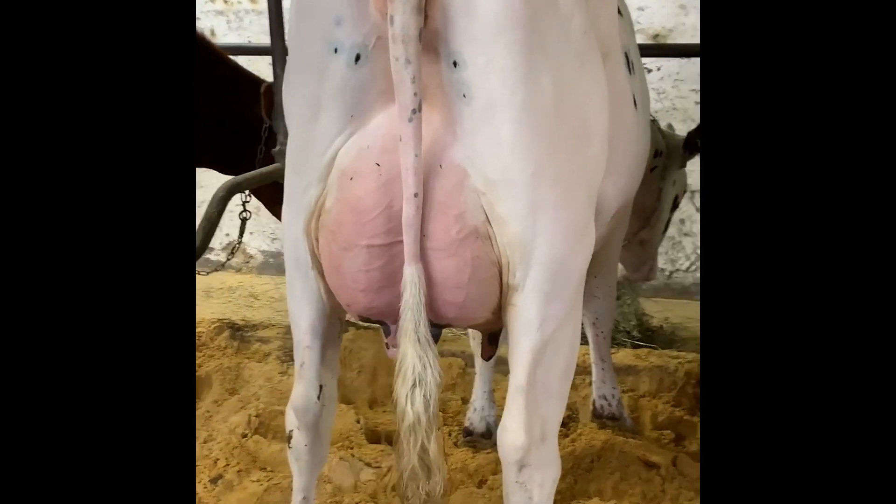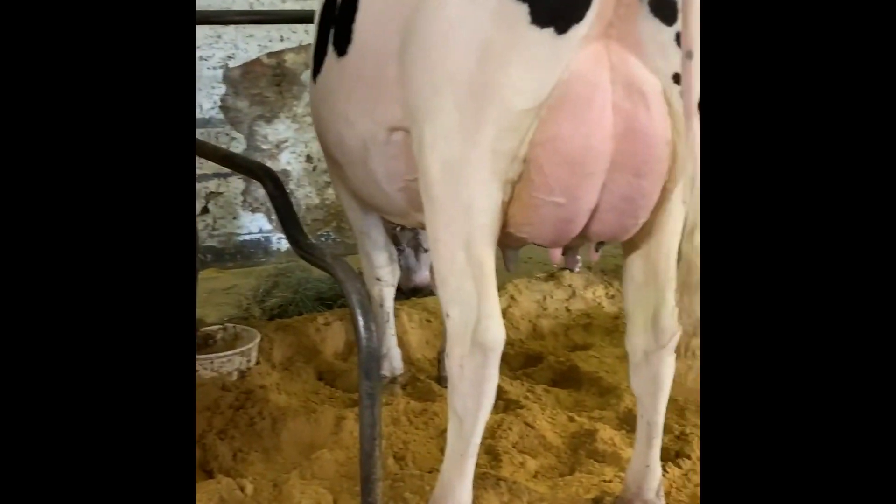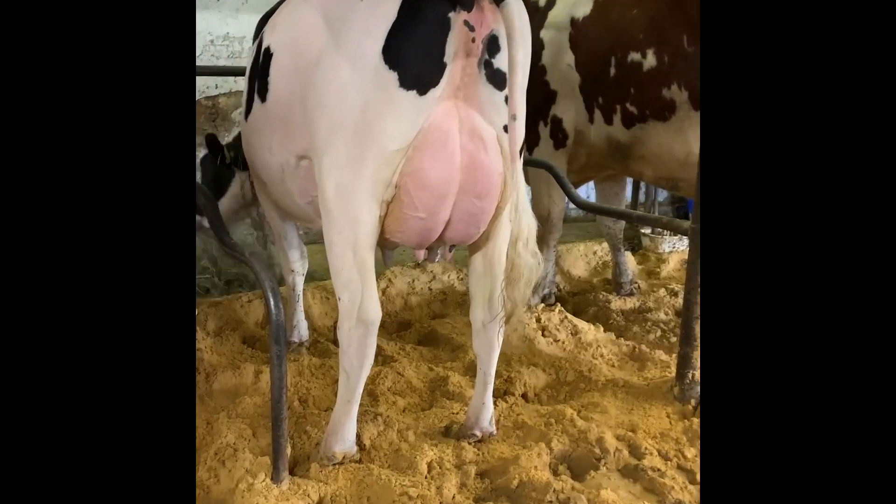The daughters are above average for stature with tremendous strength and body depth. They track straight on their rear legs and have a very steep foot angle.